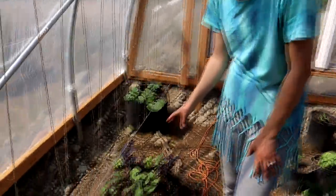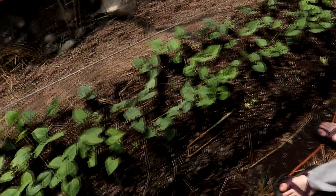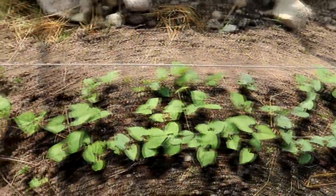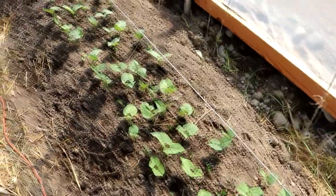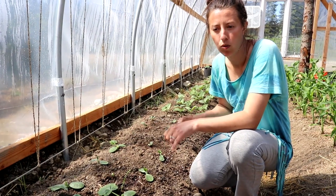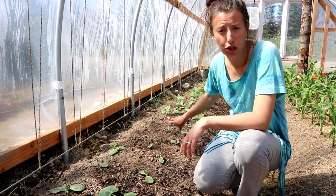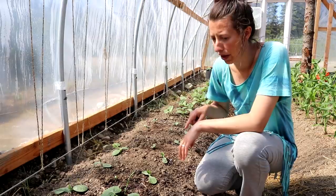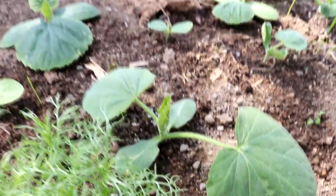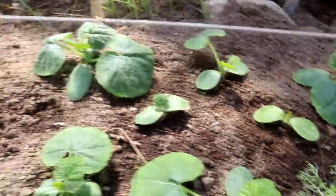At the back we have zucchinis with plenty of room to send off their vines. The beans we planted are all germinating well — we've got green beans and shelling beans. This is where our squash and watermelon is. The watermelon germinated and is doing pretty well so far. Next we have butternut squash, and we also have acorn, spaghetti, delicata, and pumpkin growing in this row.